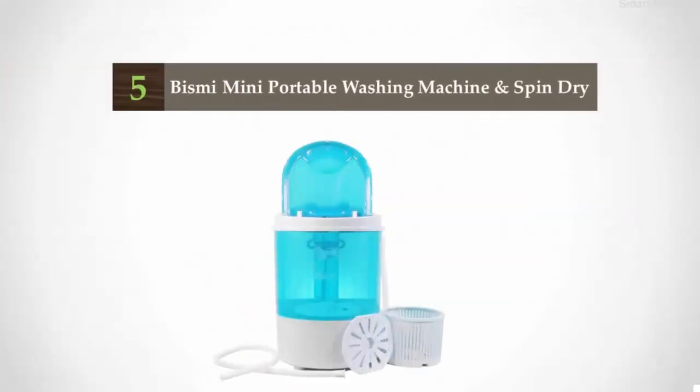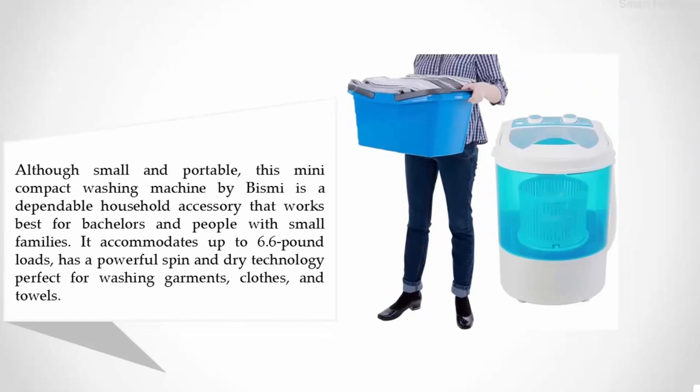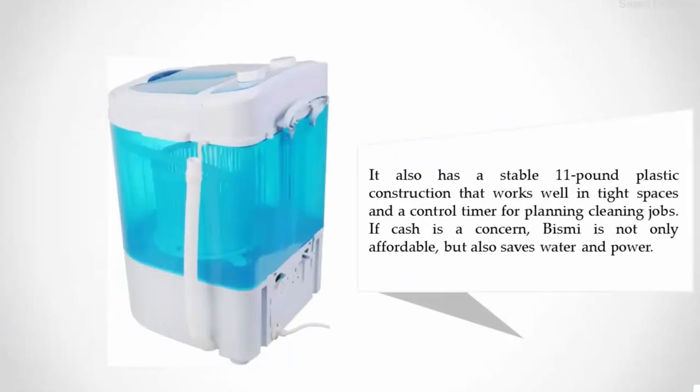At number five: the Bisme Mini Portable Washing Machine and Spin Dry. Although small and portable, this mini compact washing machine by Bisme is a dependable household accessory that works best for bachelors and people with small families. It accommodates up to 6.6-pound loads, has powerful spin and dry technology, and is perfect for washing garments, clothes, and towels. It also has a stable 11-pound plastic construction that works well in tight spaces and a control timer for planning cleaning jobs. If cash is a concern, Bisme is not only affordable but also saves water and power.